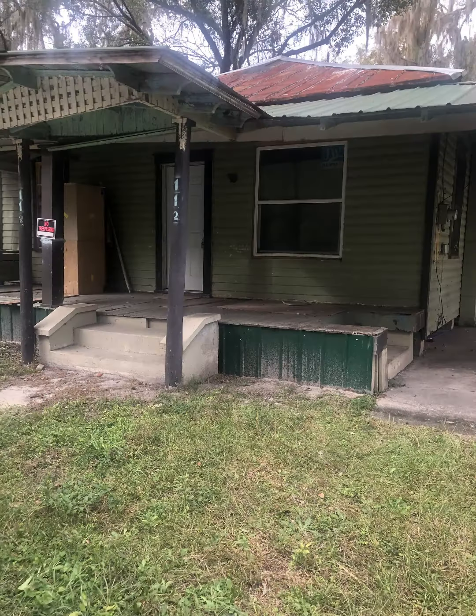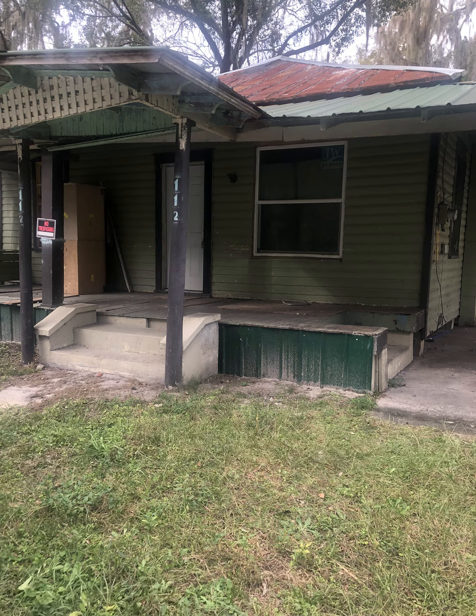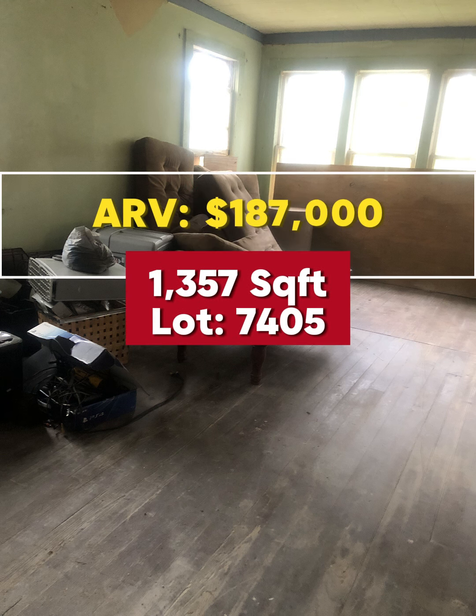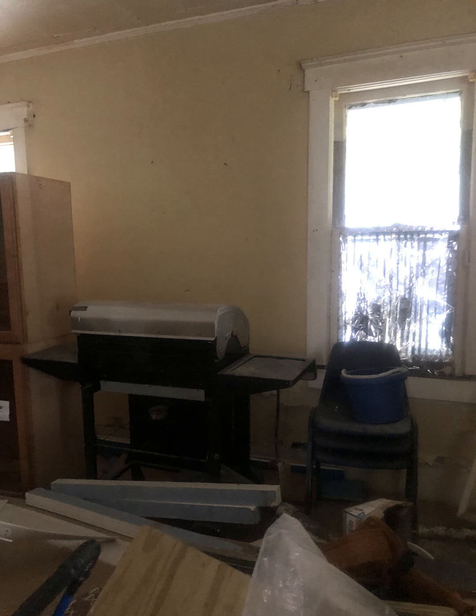You can do a lot with this property. It is a three bed, two bath. Inside there has been some remodeling going on but it's going to need to be finished. There you can see some older windows. This property does have an ARV of $187,000.